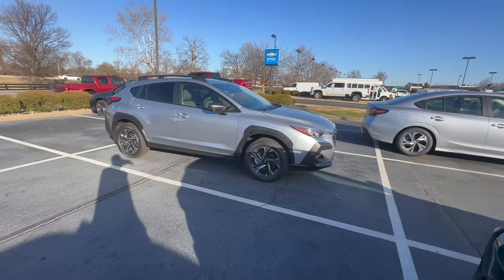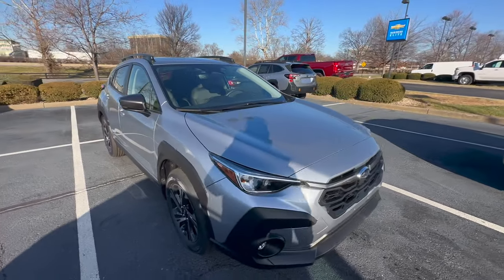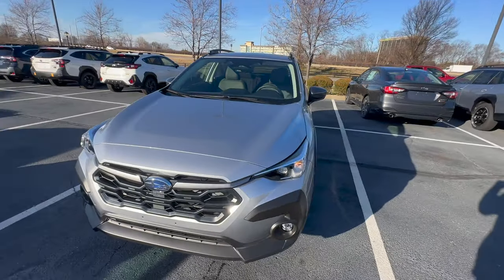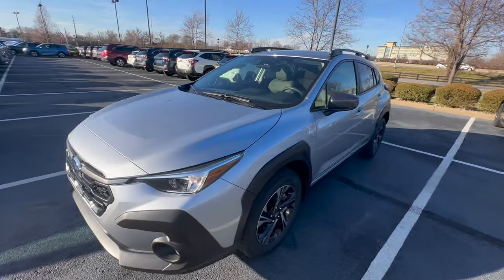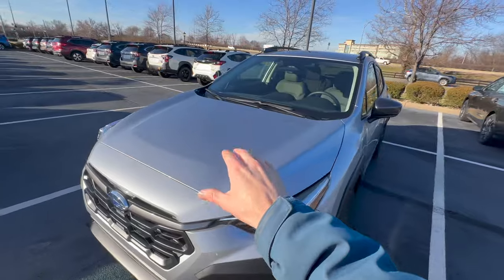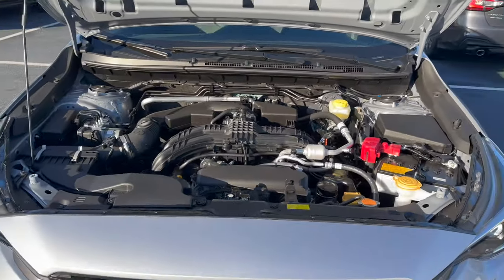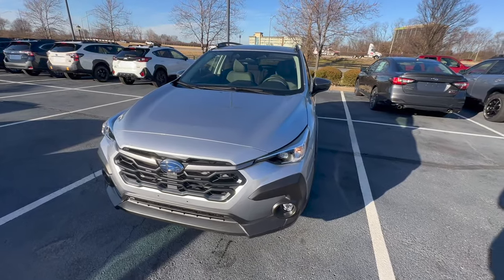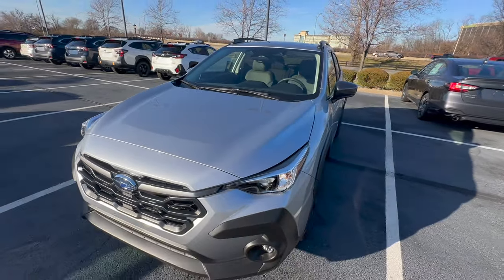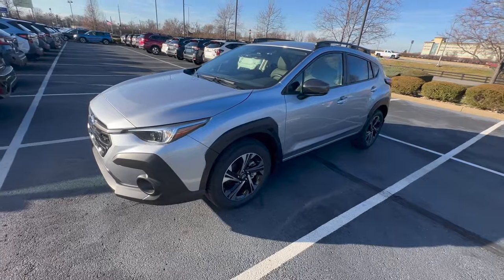Starting with the base trim — I don't have one on the lot, so the next closest is the premium trim. The base trim comes standard with the 2.0 liter boxer four-cylinder engine with 152 horsepower, which has been standard on the Crosstrek since the 2013 model year. If you want more performance and horsepower, there are options with some of the upper trim levels.